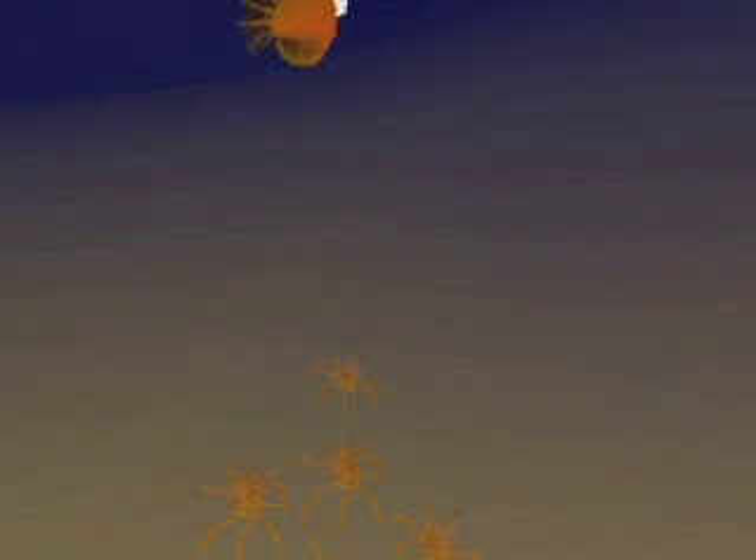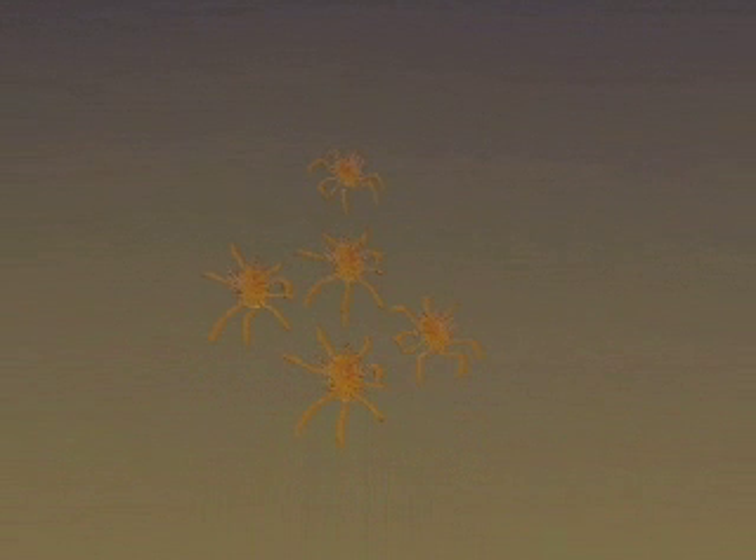The spiny king crab is found along the California coast seafloor. Its body is covered with sharp spikes to protect it from predators.